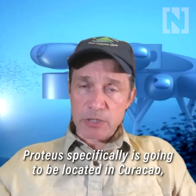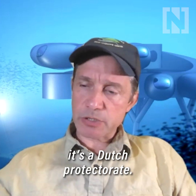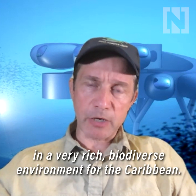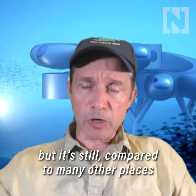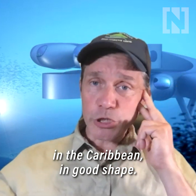Proteus specifically is going to be located in Curaçao, which is a European protectorate — it's a Dutch protectorate. It's located in the tropics in a very rich, biodiverse environment for the Caribbean, one that has a coral reef system that's been little explored, but is still, compared to many other places in the Caribbean, in good shape.